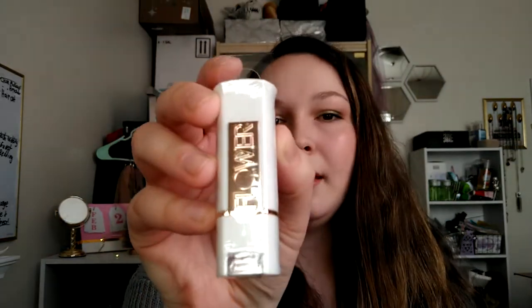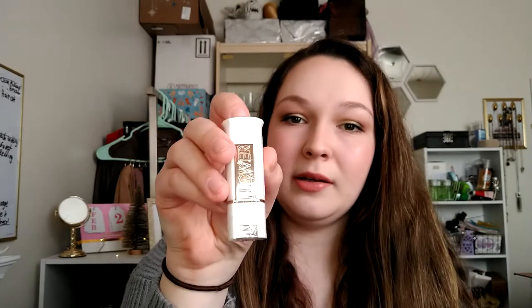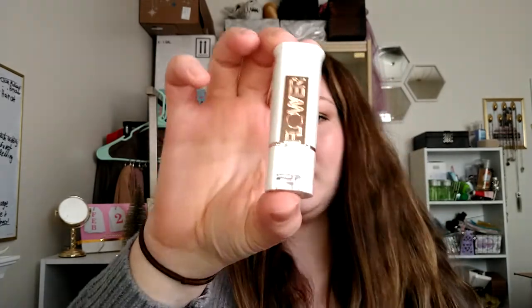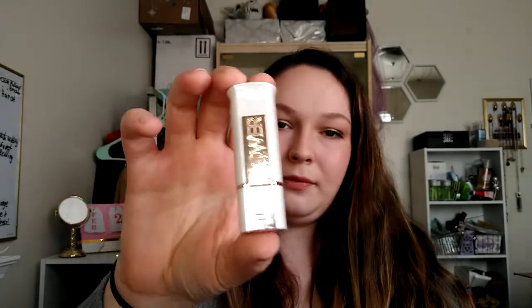Next thing I picked up is a Flower Beauty lipstick in the shade Desert Flower. I just think this shade is really pretty. I've picked up another one before and have tried it, so I just picked up an extra because they're really hard to find. I just think the packaging is so pretty, and again, it can be a really nice gift for someone.